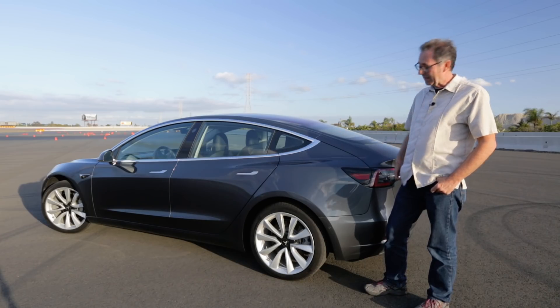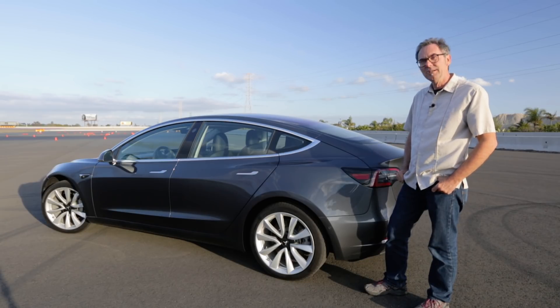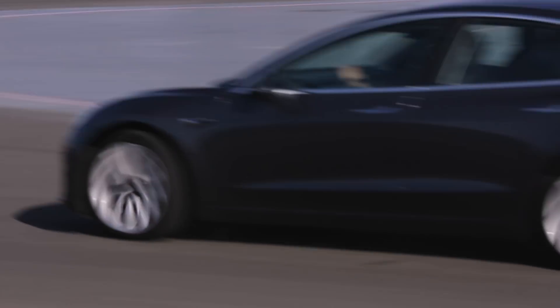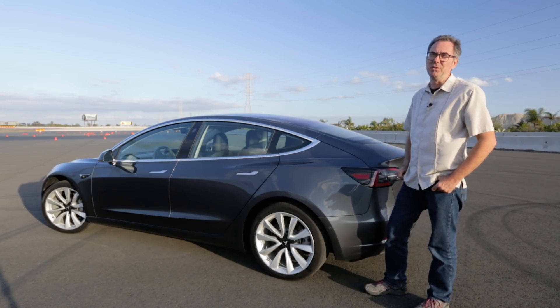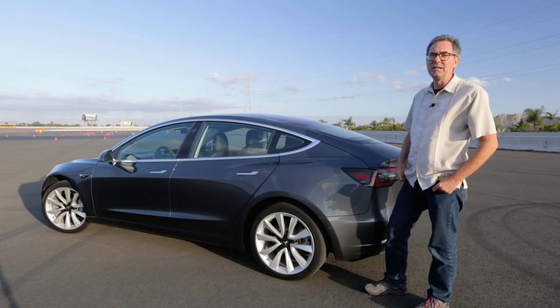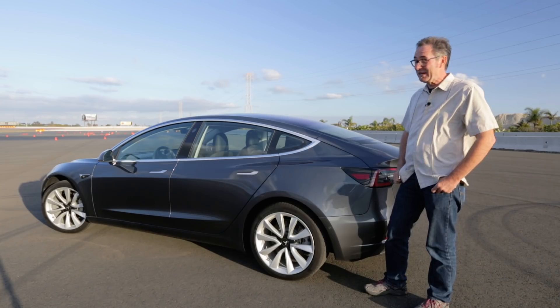Wow, what a difference. I'm frankly surprised. Any racer will tell you that tires make a big difference in any automobile, but I didn't expect what we saw here. The acceleration time was better, stopping distance was shorter, it pulled more Gs on the skid pad, and it was just more fun to drive around the circuit. Over the weekend when I drove these tires to break them in, it was a little more comfortable too, because these run at a slightly lower pressure than the 18s. It's a $1,500 option to get these wheels and tires, and most people would do that just because they look better — but it turns out they perform a lot better too. It's a win-win.